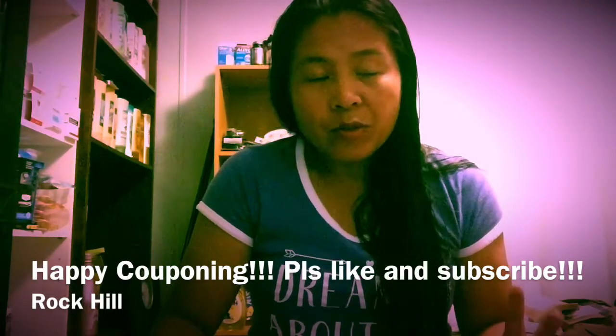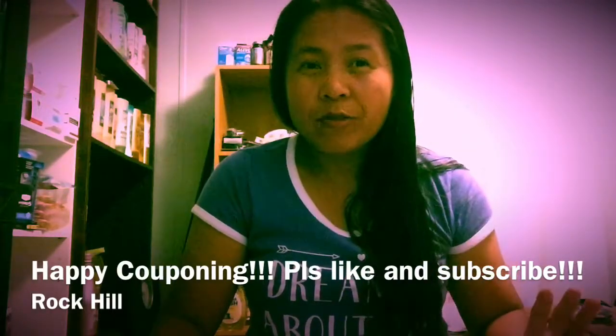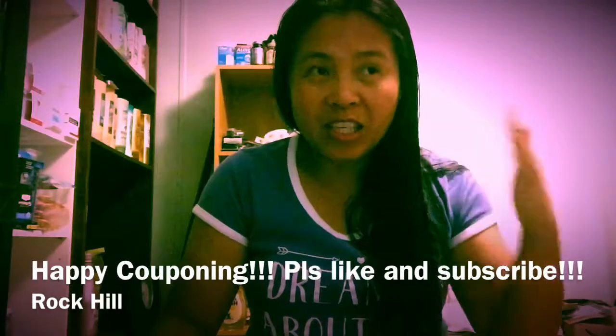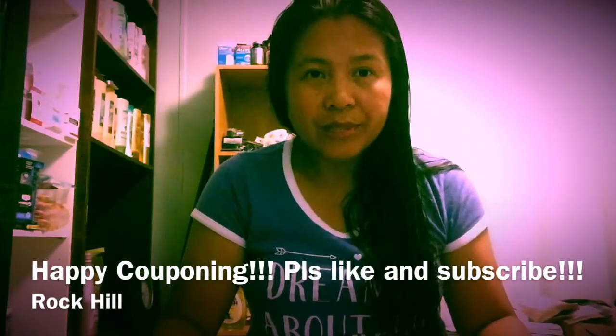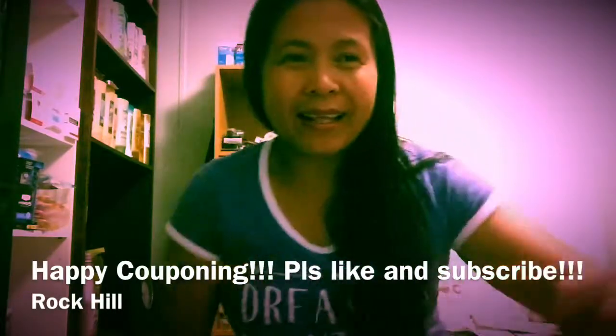If you want to do this deal, tomorrow is the last day! Just go to Target and bring four coupons — if you have more, you can do multiple transactions. Alright guys, show me your deals tomorrow if you get it. Bye!